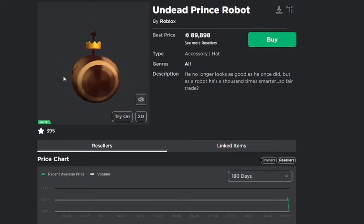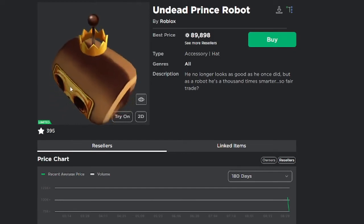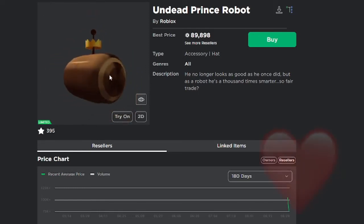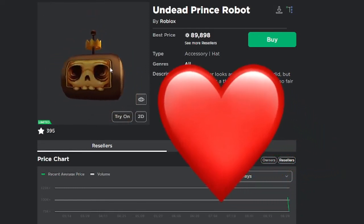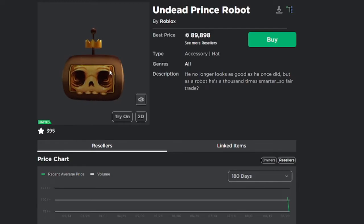If it only sold 126 times, it has to be a rare. At first glance, this item looks really weird — it's a cylinder with a skull and a crown on it. I kind of like it though, I'm not gonna lie. It looks oddly weird but pretty decent.